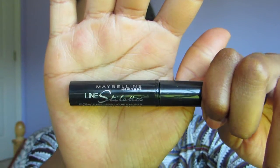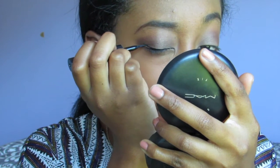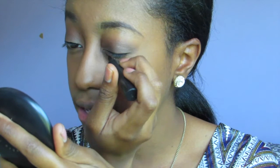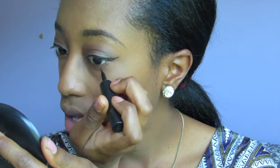The next thing I swear by, in high school and still today, is the Maybelline Line Stiletto. This is how I got my wing that I got so many compliments on in high school. You want to do a thin line along the lash line and then start building it up toward the outer edge. Same thing on the other side. That is the wing — it literally takes me just a couple of seconds once you get the hang of it.